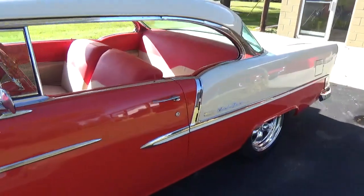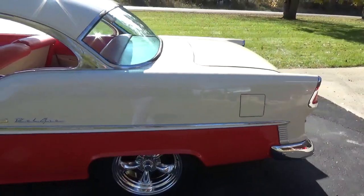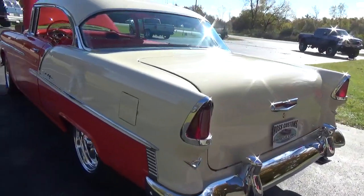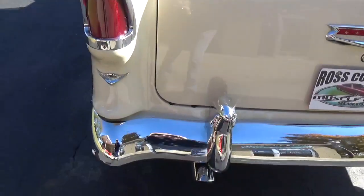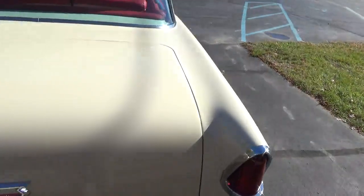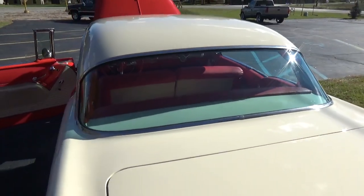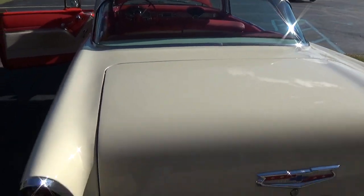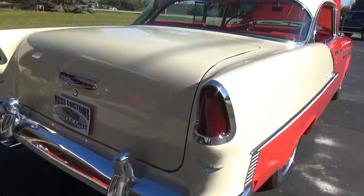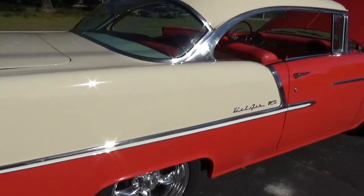It's got your red and white interior in it with a few nice upgrades. It's really hard to find one this nice — this is a collector quality car. They did the updated slick tail lights; this thing is just gorgeous.